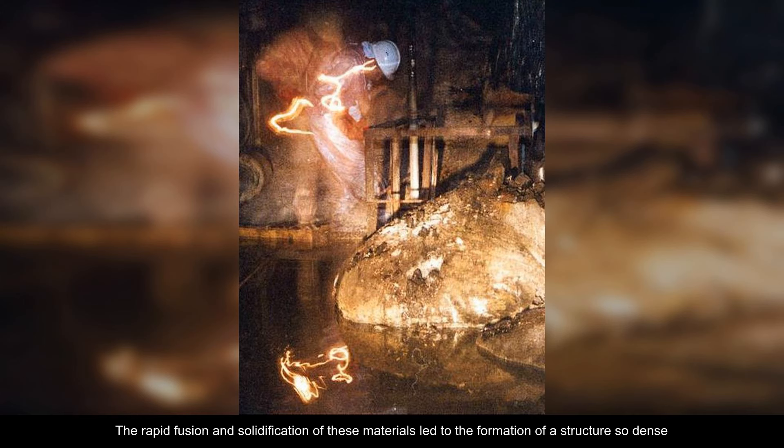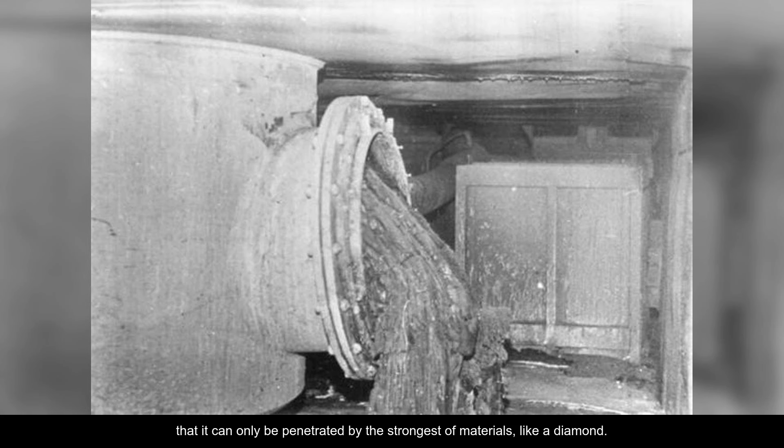The rapid fusion and solidification of these materials led to the formation of a structure so dense that it can only be penetrated by the strongest of materials, like a diamond.